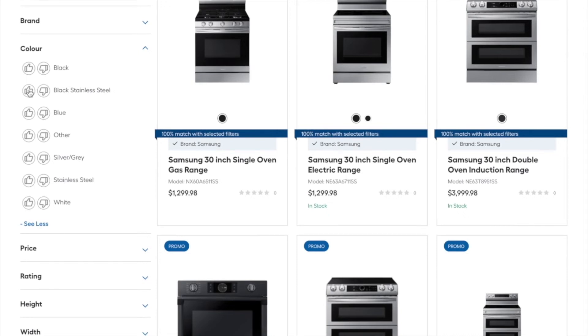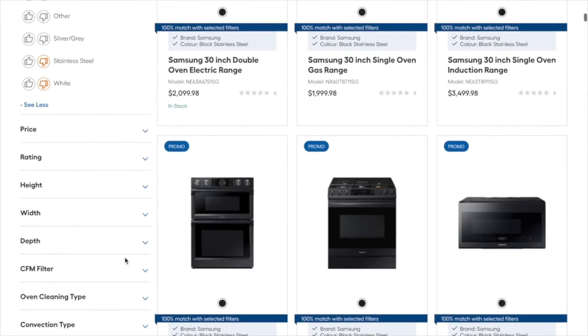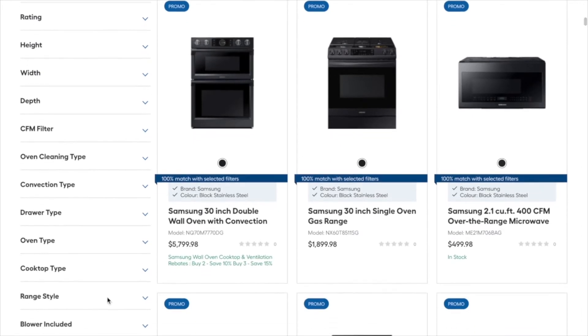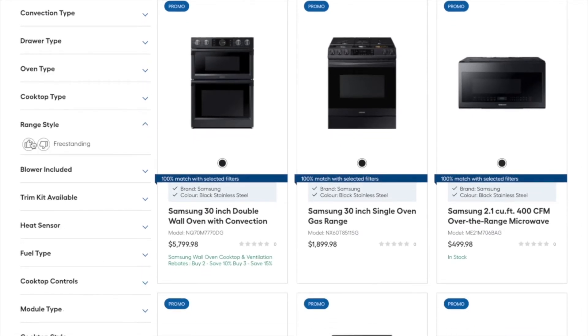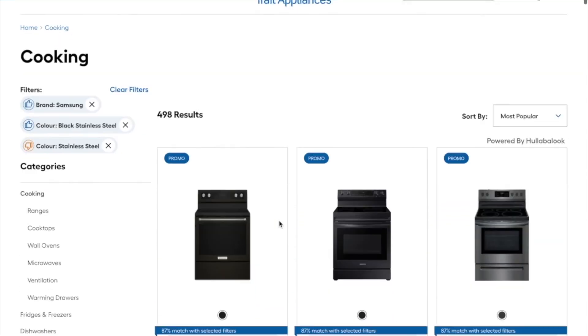On scrolling down, shoppers can consider neighboring products with closely matching attributes from other brands, for example. Retailers often tell us how shoppers only see perhaps 20% of their catalog. This is not the case with Hullabalook experiences. Shoppers are able to find products which would be hidden on standard PLPs with hard filters.